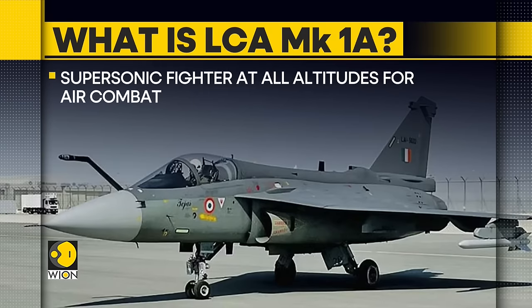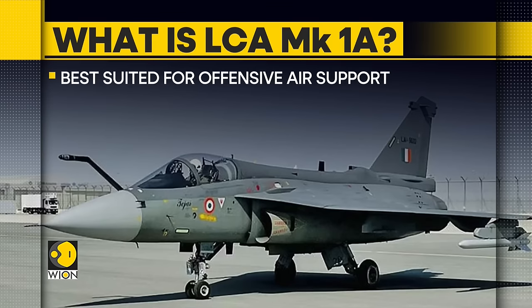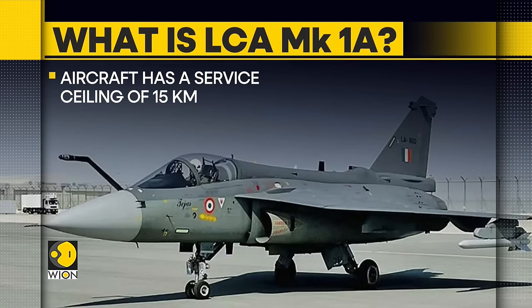The LCA Mark 1A is a supersonic fighter at all altitudes for air combat, and it can carry a payload of as much as 3,500 kilograms. It is best suited for offensive air support. The aircraft has a service ceiling of about 15 kilometers.